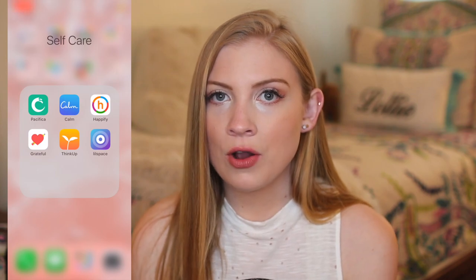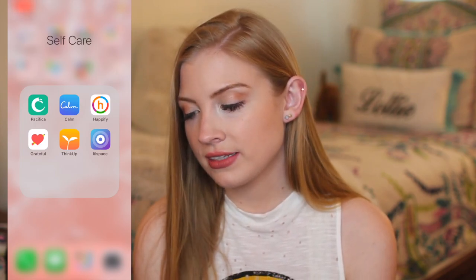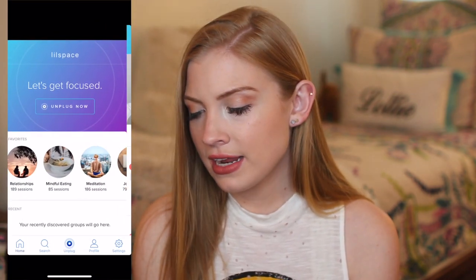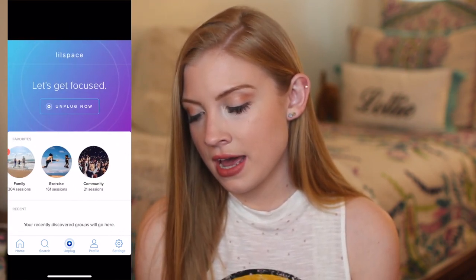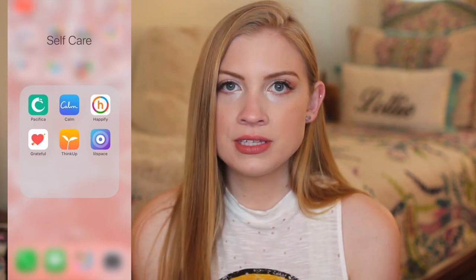That's really nice because it just encourages you to get away from your phone. And while I love my phone and I love social media, I think it's also really important to be mindful about our use of social media. So I really like Lil Space — not only with eating, that's just an example, but also for meditation, journaling, family time, and exercise. I definitely recommend downloading Lil Space. It's really fun. Then let's just kind of go through the rest of these apps and see how we like them.